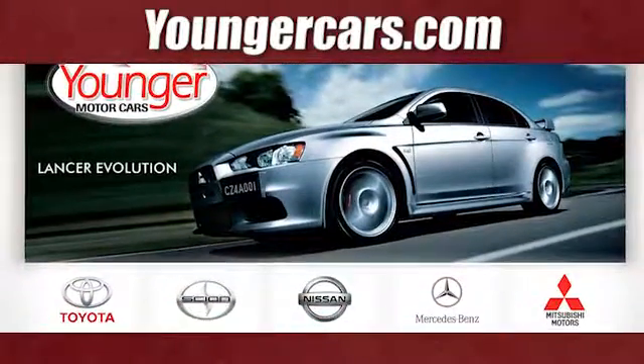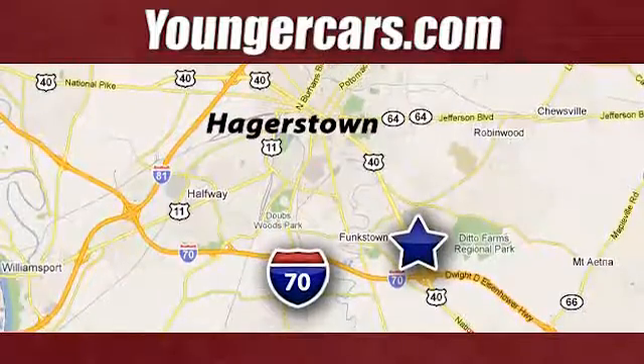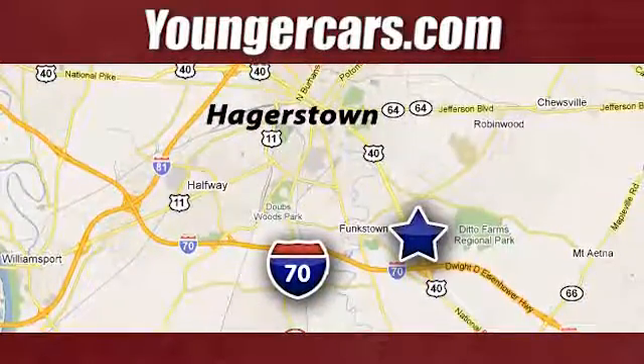Visit our website at YoungerCars.com. We're conveniently located at 1945 Duel Highway in Hagerstown, Maryland.